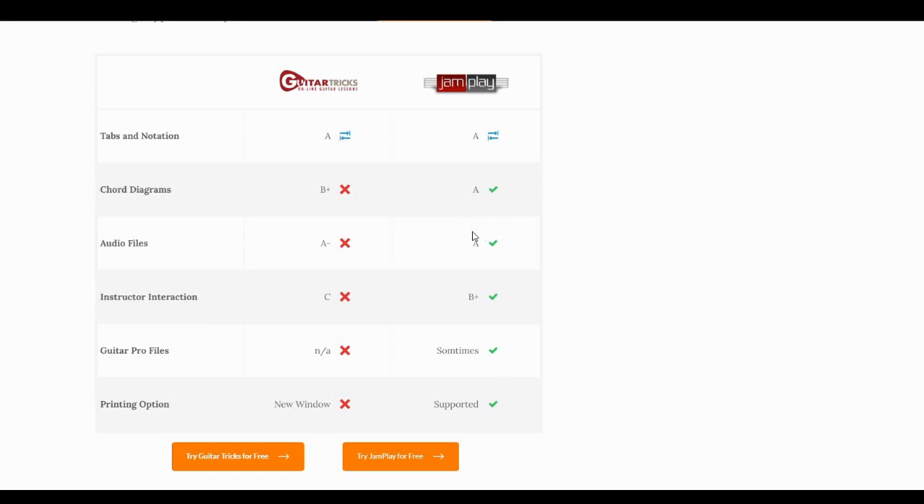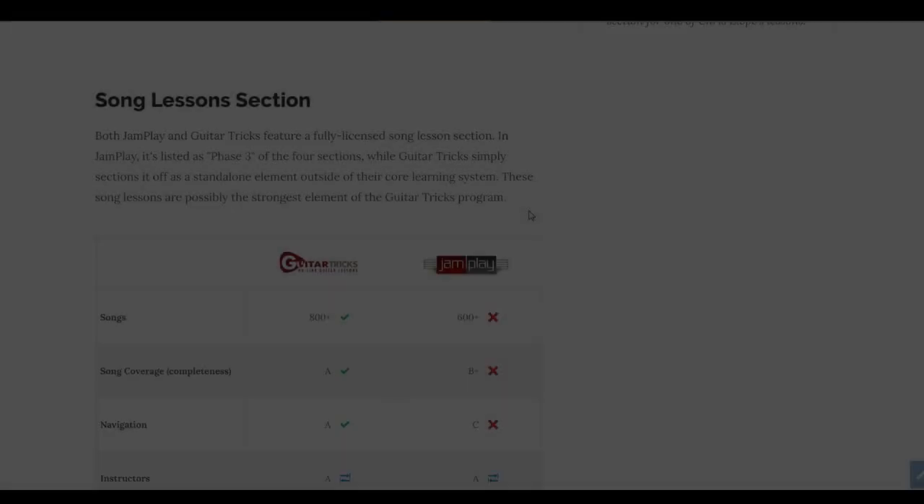JamPlay is really strong when it comes to supplemental content — they almost always have some kind of audio file or chord diagram. There are more elements of instructor interaction in JamPlay as well. JamPlay also offers guitar profiles fairly often, which is a nice feature, and their printing option is easier to use — it's built in natively so you can print on-screen content easily. If you prioritize supplemental content — stuff you can print out, take with you, or use as audio files — JamPlay is the better option.